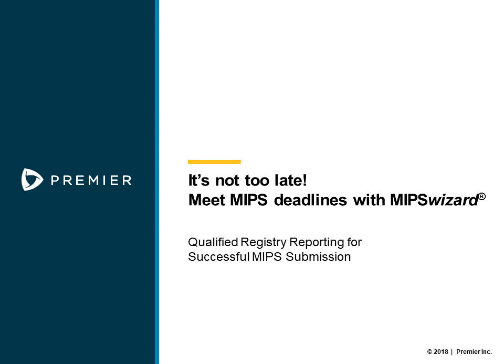MIPS Wizard is an easy-to-use online tool that helps MIPS-eligible clinicians quickly and easily complete MIPS reporting. Powered by the Premier Registry, a CMS-qualified registry, MIPS Wizard is the current number one registry for quality reporting to CMS, helping thousands of clinicians successfully report since 2008.